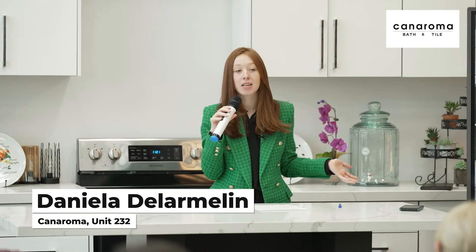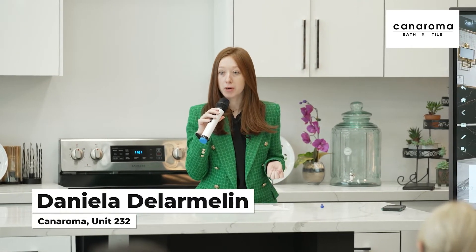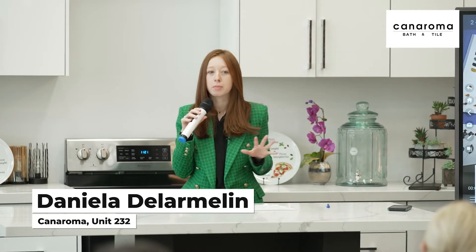I'm Daniella, representing Canaroma today. Canaroma has been in business for over 40 years and we always try to bring our customers new designs and functionality. We have two showrooms — one here at Improve with four units, and our main store between 400 and 401, which is a 20,000 square foot showroom.